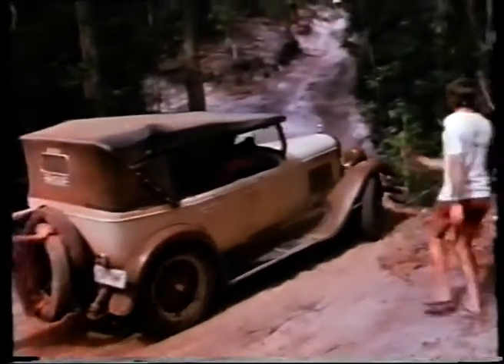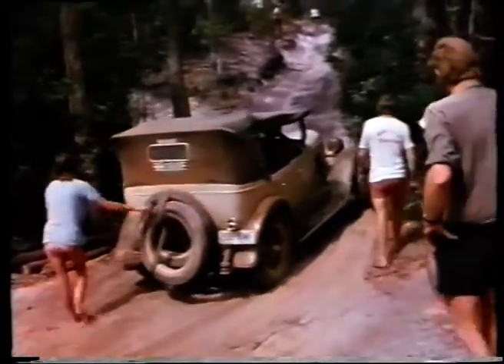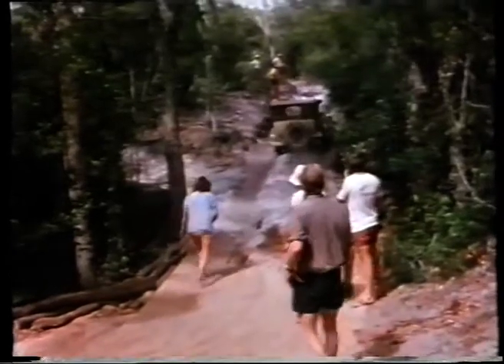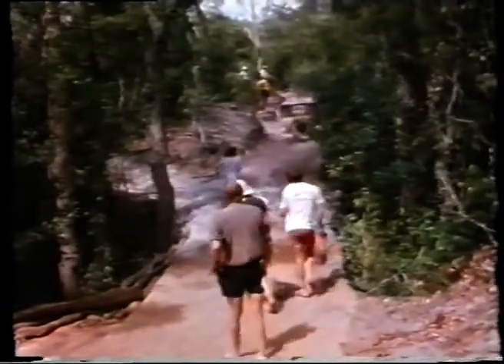Andre and Fran Dorr volunteered their 1928 Dodge. Fortunately, the Jardine River was at a low level. And the Dodge, escorted by the film car, set off with a full load of passengers.